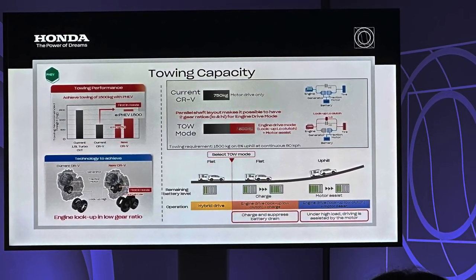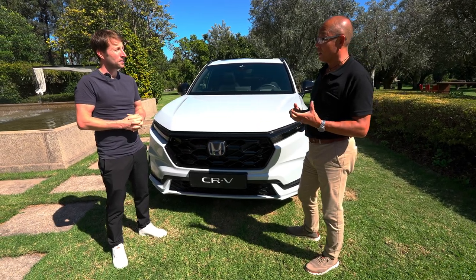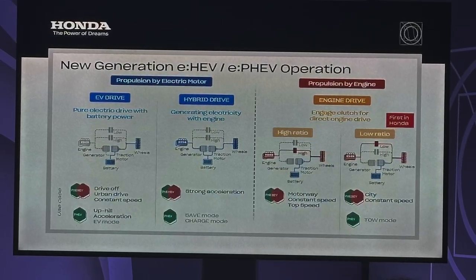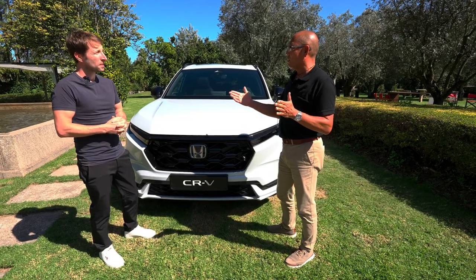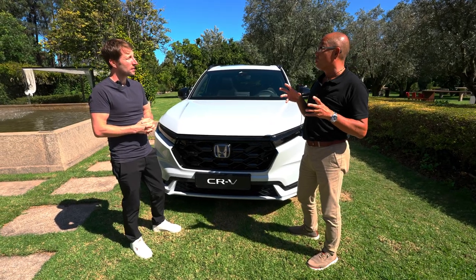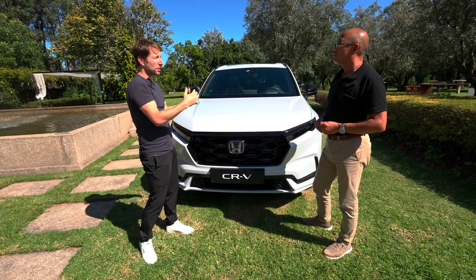Maybe just a few words on how the hybrid system works for better understanding. At Honda, the so-called e:HEV hybrid system works in a way that the engine is used basically to produce electricity by running a generator, and then this electric energy is transferred directly to the propulsion motor to drive the car. The engine can also send energy to charge the battery.